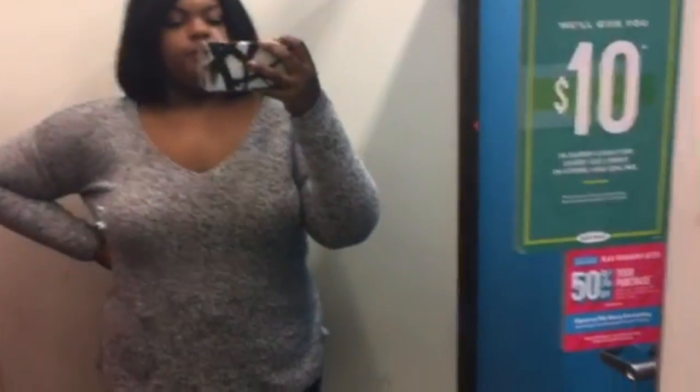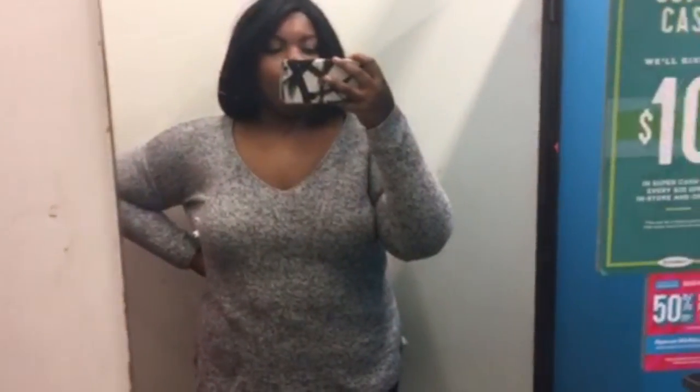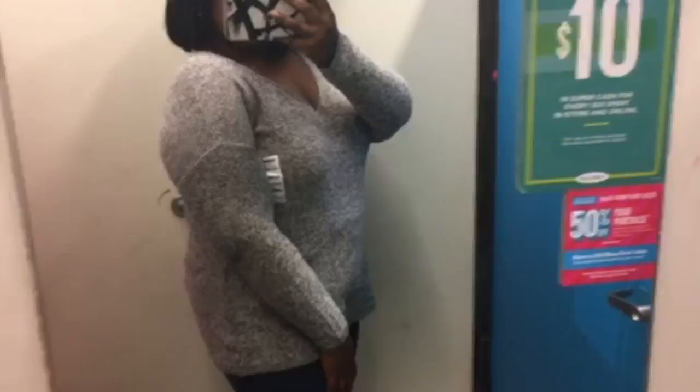This one is also an extra-large but it fits a little better — just a little bit more room. I love it! Oh my gosh, me and gray are like this.